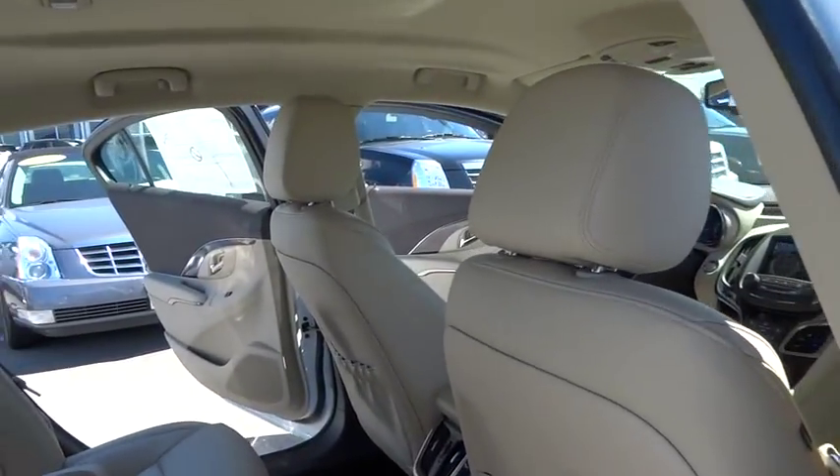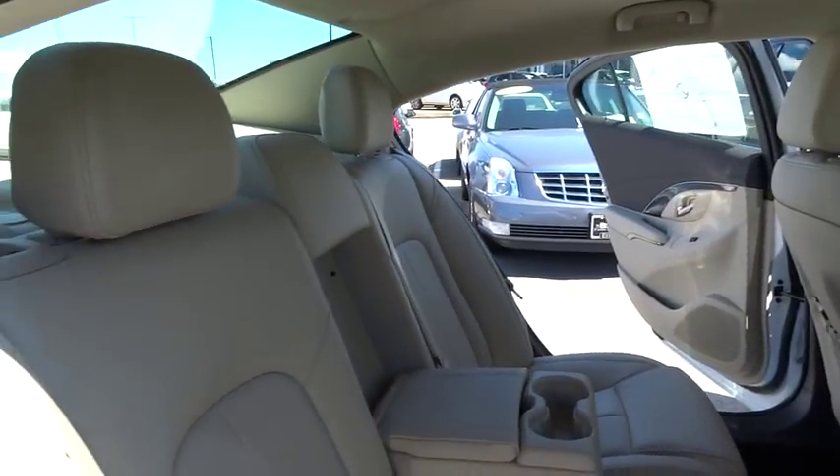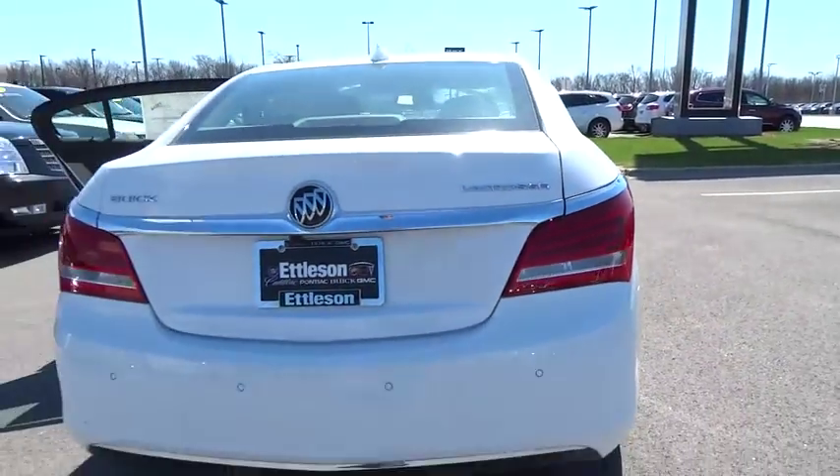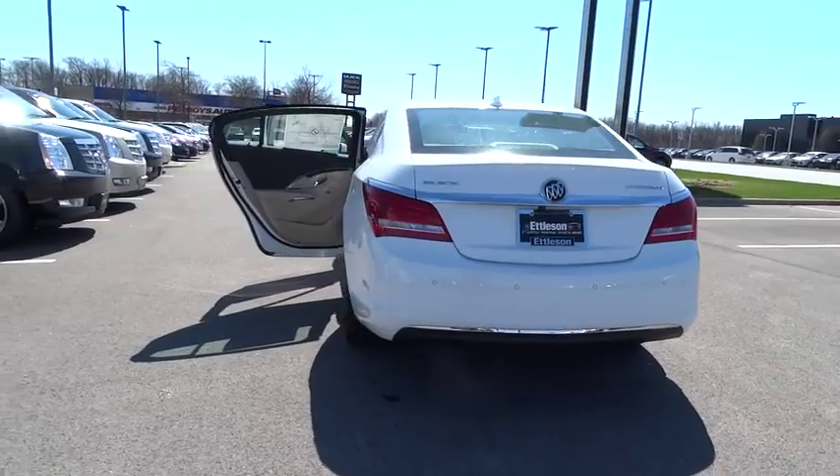Power steering, front floor mats, four-wheel ABS, cruise control, four-wheel disc brakes, universal garage door opener, rear defrost, auto-off headlights.